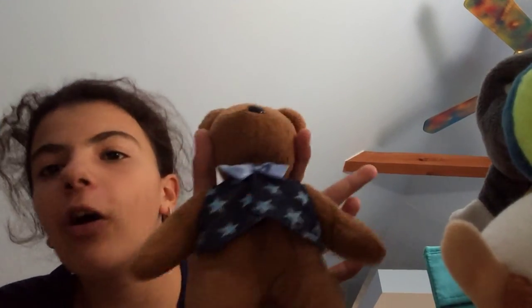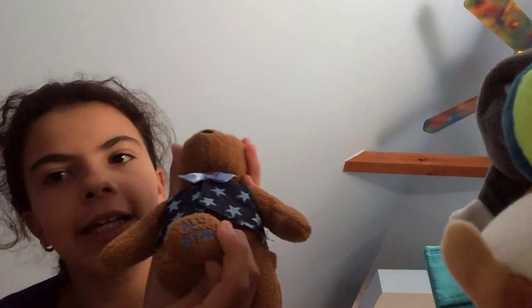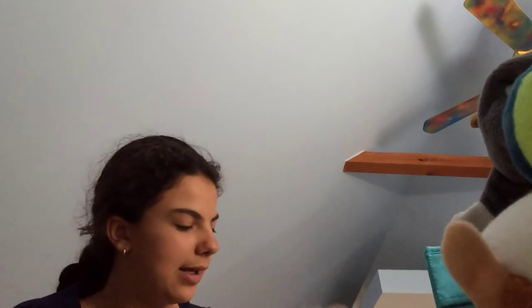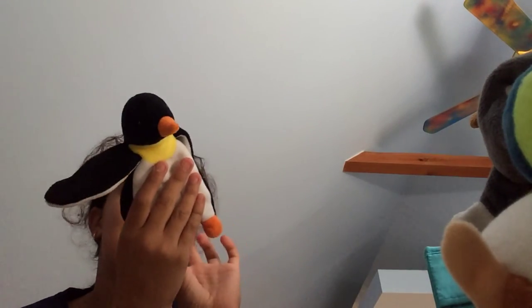This is an All-Star Dad Beanie Baby and he's so cute. My last two: this is Funky and I love its ears. This is Bones — you gotta love the colors on it.